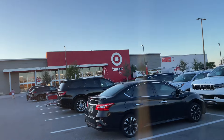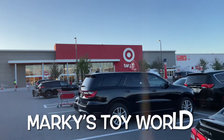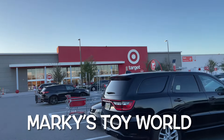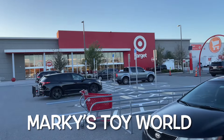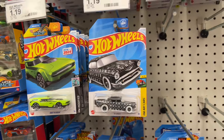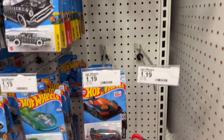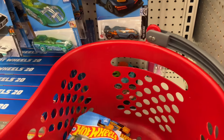Hi guys, it's Marky, how's it going? I'm at a brand new Target. I had to start grabbing some cars — so many people here, I can't believe how many people are at this Target. I guess because it's brand new.